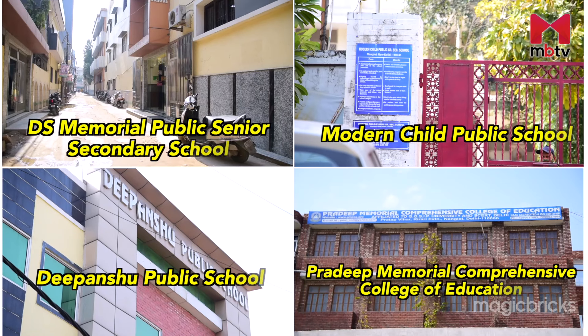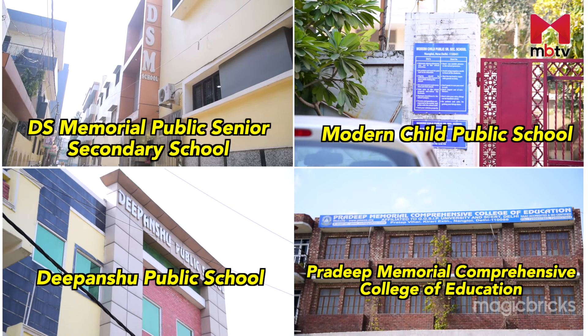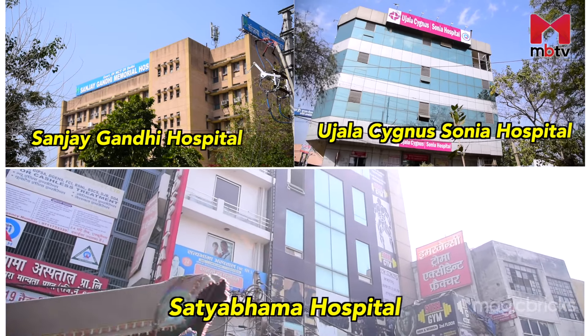DS Memorial Public Senior Secondary School, Modern Child Public School, Dipanshu Public School and Pradeep Memorial Comprehensive College of Education are some of the educational institutions located within a 5 km radius.